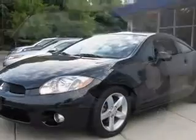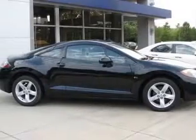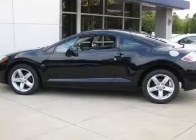This vehicle has a Calipana Black exterior and includes the following options: four-wheel ABS brakes, air conditioning, center console, full-width covered storage, clock, and in-dash.